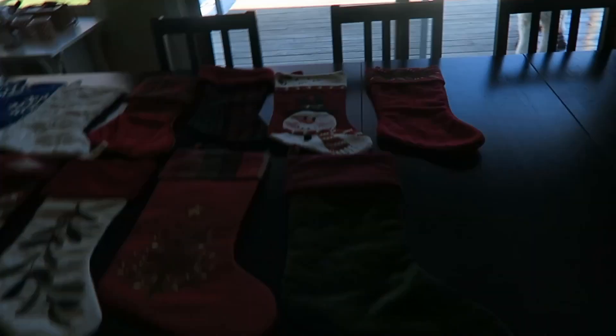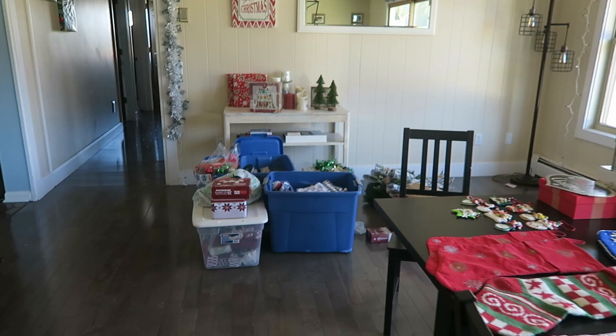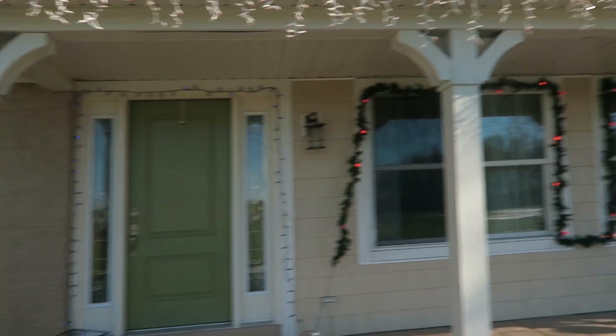Trying to figure out what stockings I have. It's still kind of a mess here. Getting somewhere but we have a mess. The girls are doing great, it's kind of coming along.